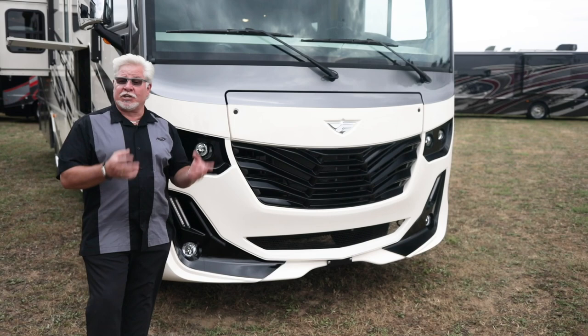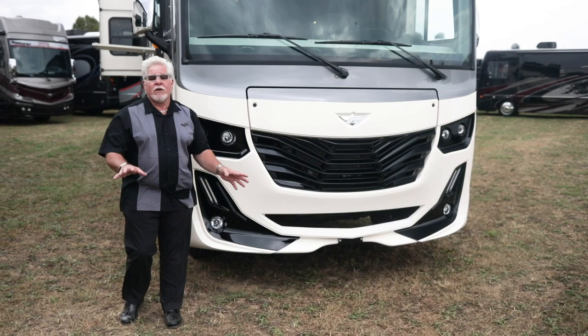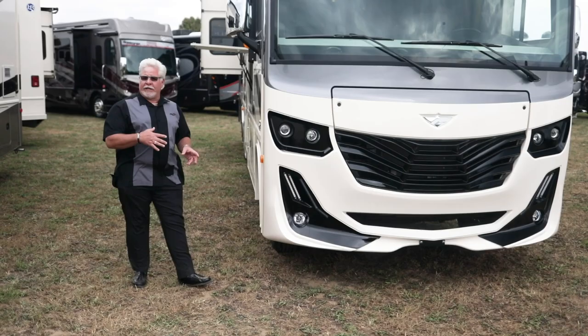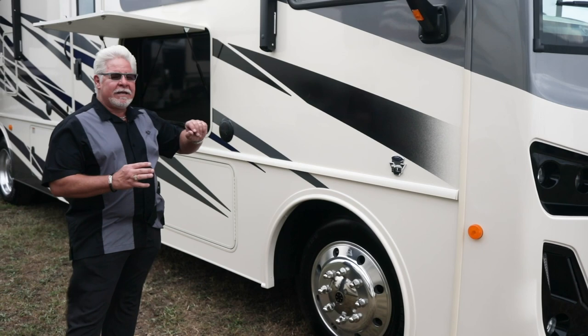This is a 22,000-pound chassis, so you've got a lot of carrying capacity and additional weight capacity to accommodate all the beautiful features on this motorhome. First and foremost, we're going to a 22.5-inch aluminum wheel on the Fleetwood Fortis — previously coaches in this price point only had 19.5-inch wheels.